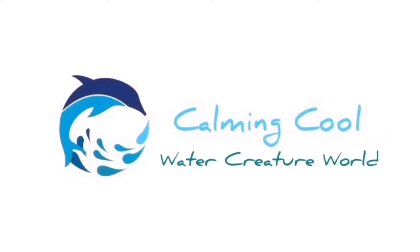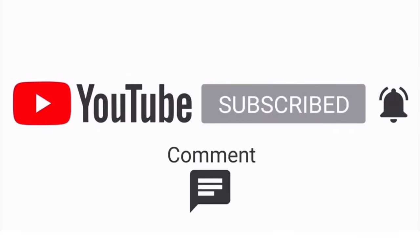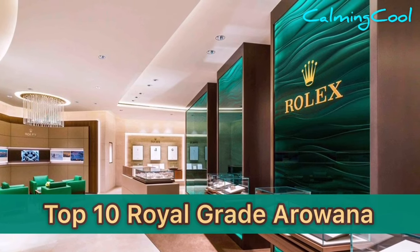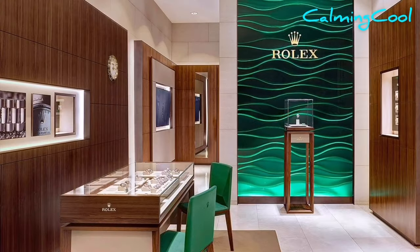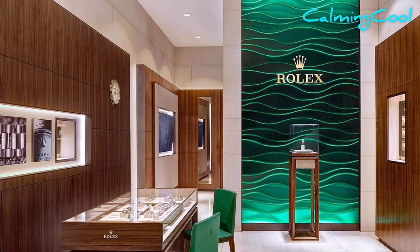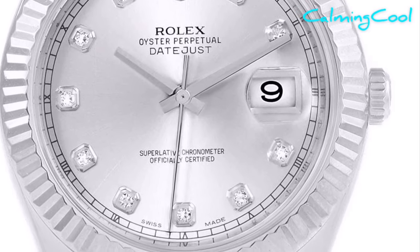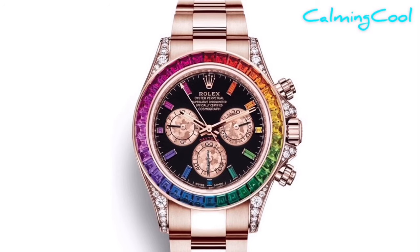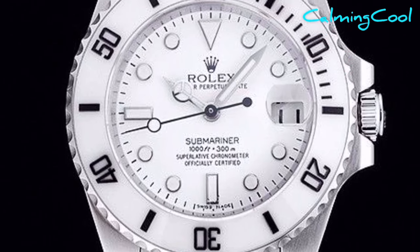Hi everyone, welcome back to Kaminku Water Creature World. Remember to subscribe to my channel and turn on the bell. Today I'm going to pay a visit to a Rolex watch shop in the arowana world and pick up the best arowana from the shop to showcase in front of all of you. Rolex watches are famous for their royal design and limited quantities of each model in the market. The arowana I'm going to show you today are as superb as Rolex.